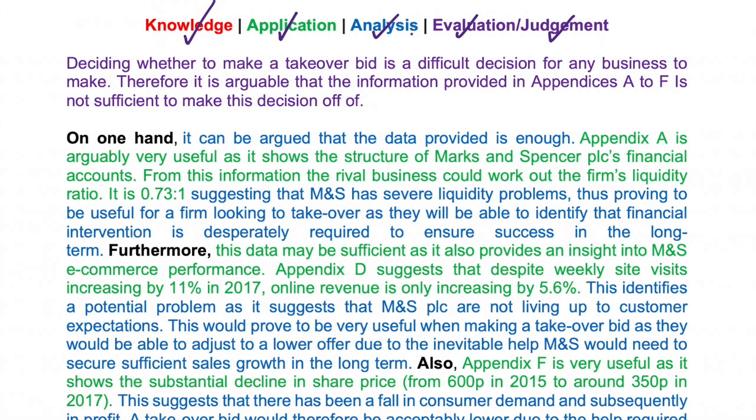Deciding whether to make a takeover bid is a difficult decision for any business to make. Therefore, it is arguable that the information provided in Appendices A to F is not sufficient to make this decision. Straight away we've gone in and made a judgment - we've said that it's not sufficient, answered the question and shown that it's in reference to the context provided.